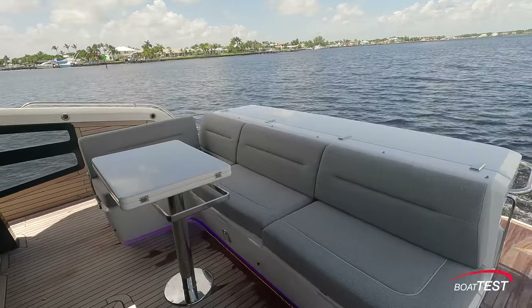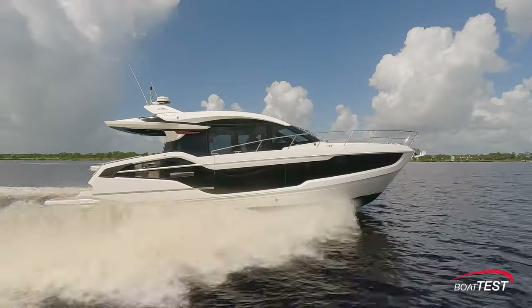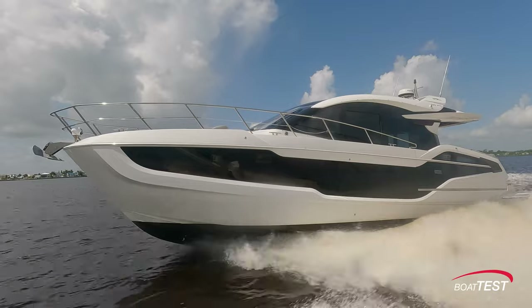The Galleon 450 HTC was designed for boaters looking to transition from day boats to a cruiser — you don't want to abandon all the fun of a small boat. I think of this vessel as more of an all-purpose yacht because you have all the same outdoor fun as a day boat.